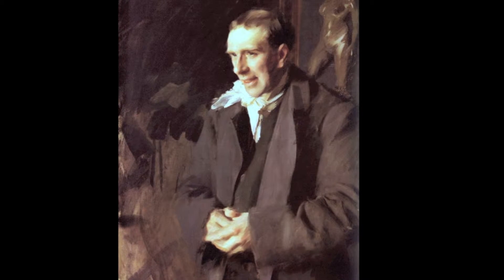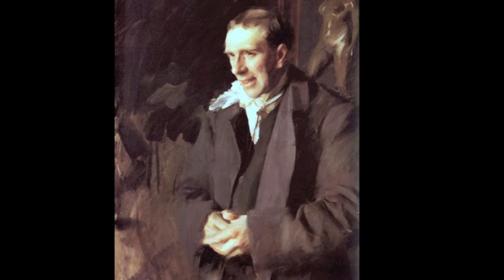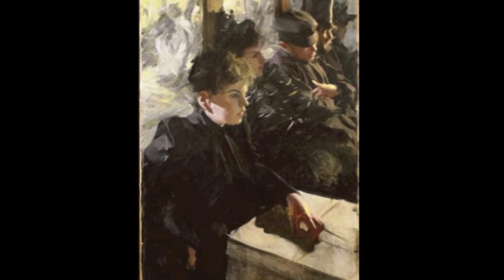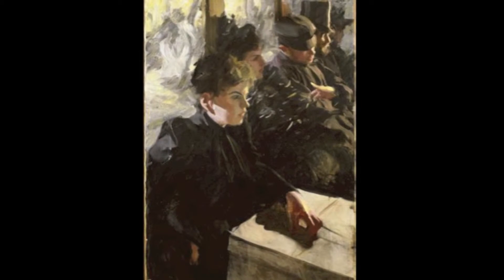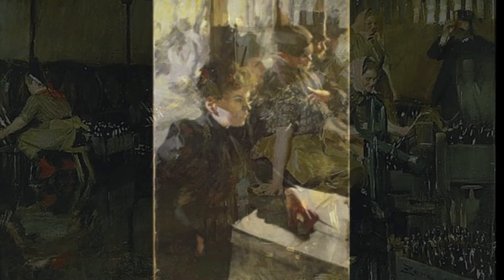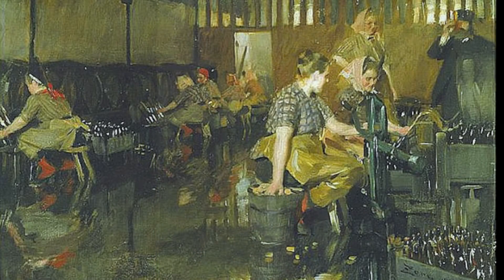Daniel pointed out — he's great to visit a museum with, a wealth of information — how you always know where to look in a Zorn painting, and everything else kind of falls away. All the lines, the contrast in the focal areas is really outstanding.